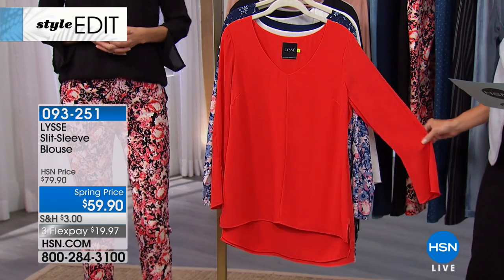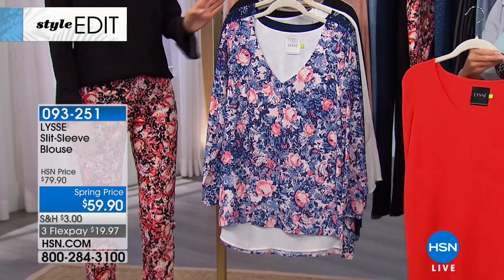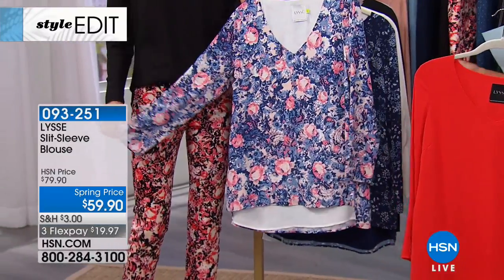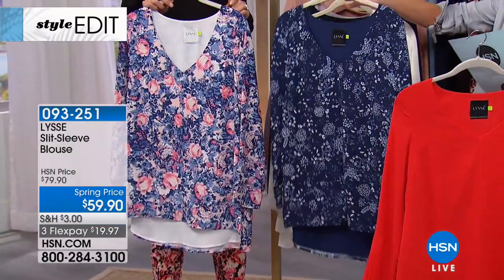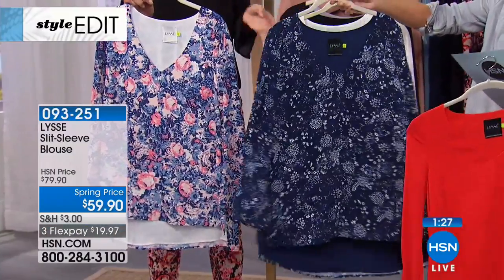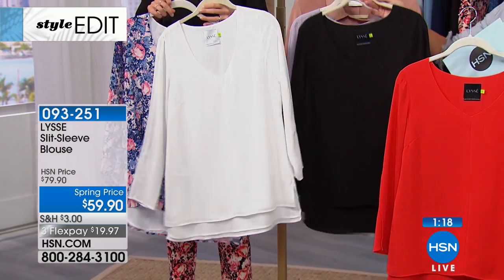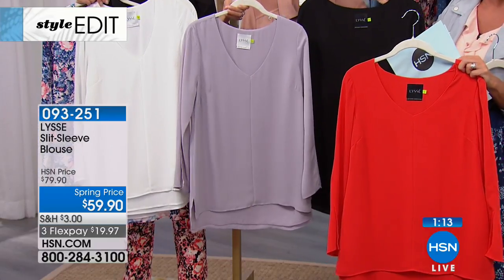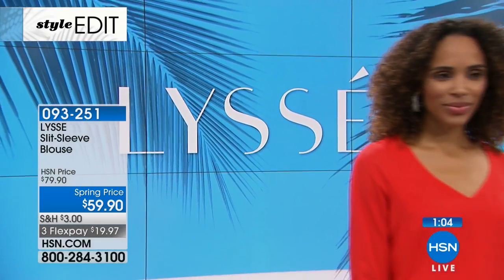Now let's talk about our slit sleeve blouse — gorgeous new color everyone's talking about: that rich poppy, a bright coral-rich poppy color. Next is the blue bold garden — corals and blushes with denim blue, great back with a pair of jeans. And your navy. The chalk violet is gorgeous — a soft, whispery gray-violet, really fresh with all these pastels and neutrals. Close to 1,000 have been selected. Extra small through extra large, 1X through 3X, 27 and a half inches in length, 100% poly, lined beautifully, all machine wash.